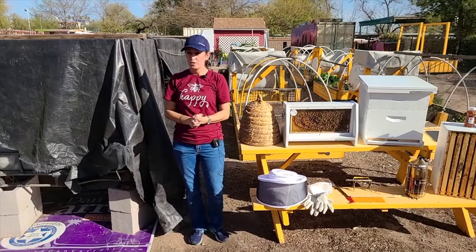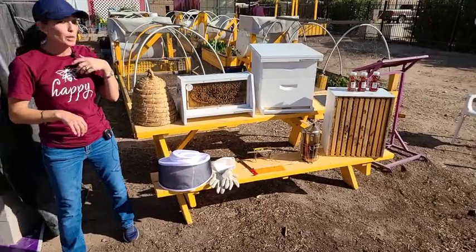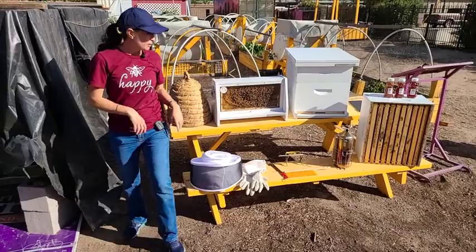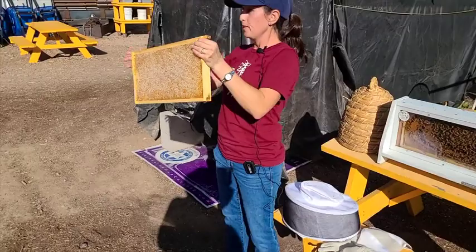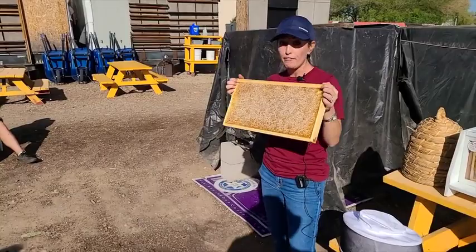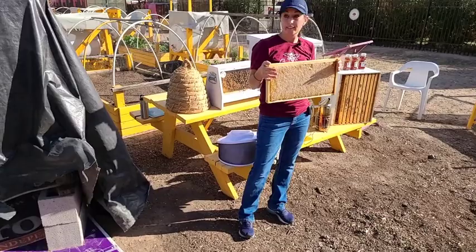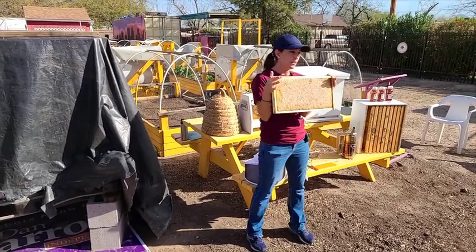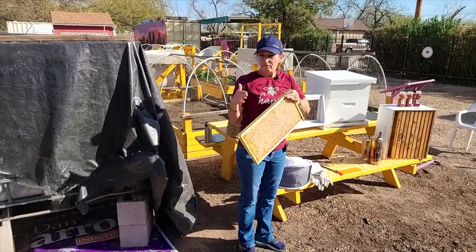I have several honey frames here. When I say a frame, the outer housing is the frame, and the foundation is where the honeycomb is. This is capped honey at ideal moisture content, stored for whenever they need it or for me to harvest as a beekeeper. This frame can weigh 10 pounds. In a standard hive there are 10 of these, so weight really adds up. Some people choose to use smaller equipment — eight frame, five frame — just to help manage that.